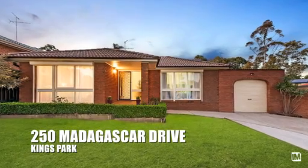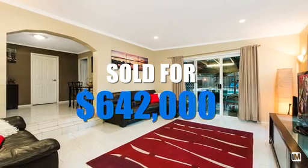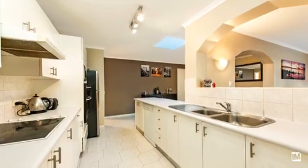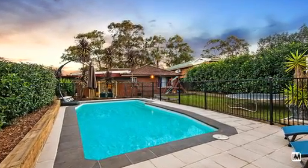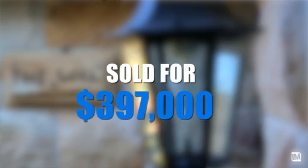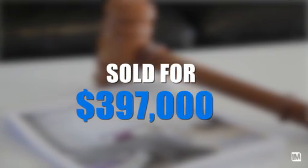Here at Hills Living last month was a bit of a mixed bag as far as sales were concerned. The first one was 250 Madagascar Drive in Kings Park — that property sold for a new street record of $642,000, the previous street record being $592,000, so a pretty amazing result there. One at 38 Blenheim Avenue in Rydalmere — that was one of our property management properties and that one sold for $397,000.